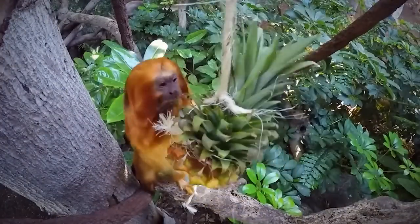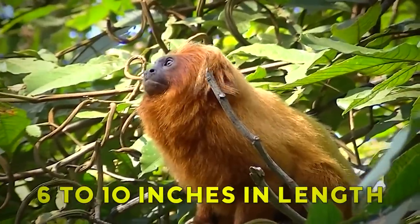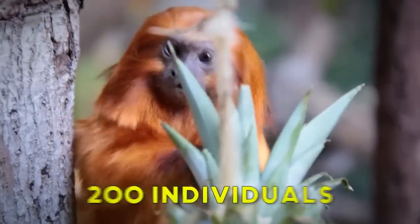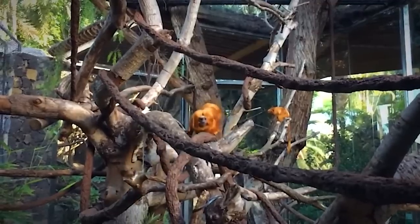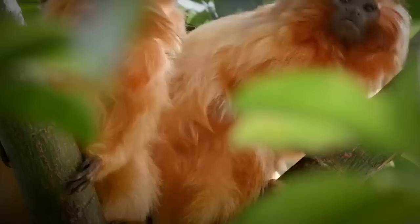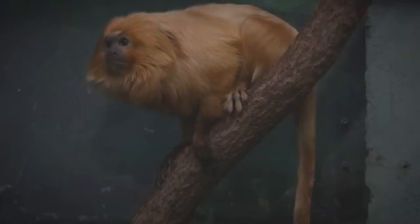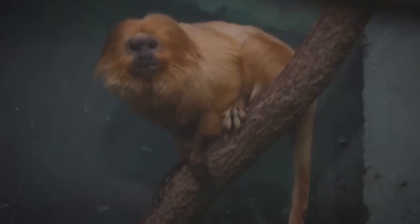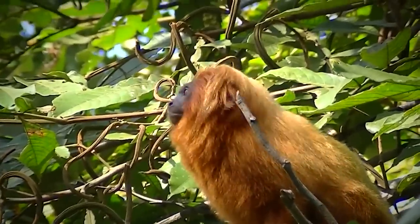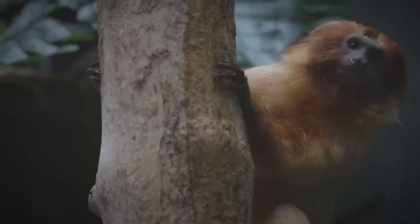Golden Lion Tamarins are small monkeys, weighing 17 to 24 ounces and measuring 6 to 18 inches in length, with a tail of about 12 to 15 inches. Once down to 200 individuals in the wild, intensive conservation efforts have helped the population recover. Still an endangered species, there are about 2,500 in the wild, about a third of which are descendants of Golden Lion Tamarins raised in human care. Golden Lion Tamarins live in the heavily populated Atlantic coastal regions of southeastern Brazil, in humid forests with many vines, often remaining 29 to 100 feet off the ground.